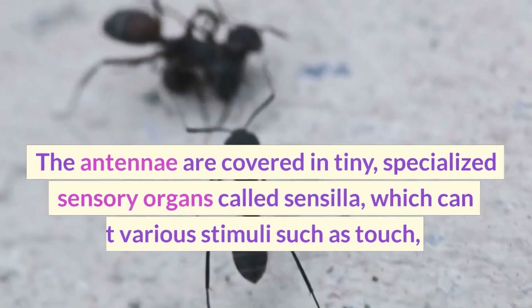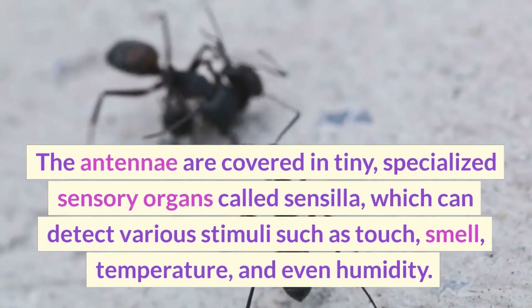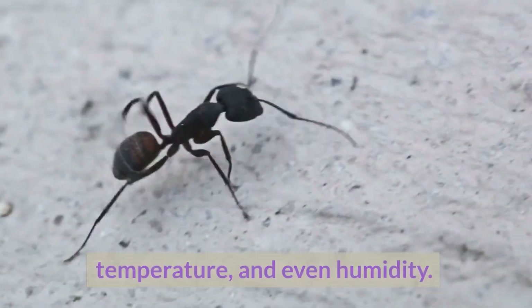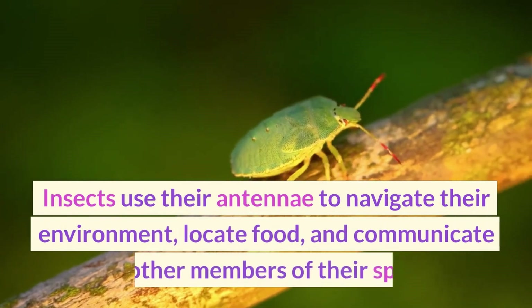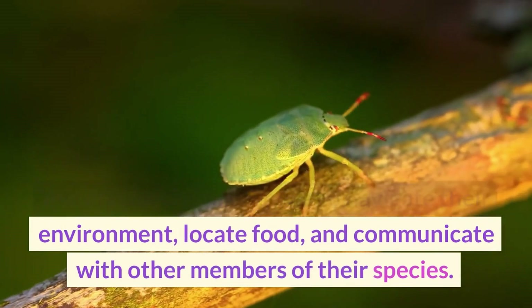The antennae are covered in tiny, specialized sensory organs called sensilla, which can detect various stimuli such as touch, smell, temperature, and even humidity. Insects use their antennae to navigate their environment, locate food, and communicate with other members of their species.